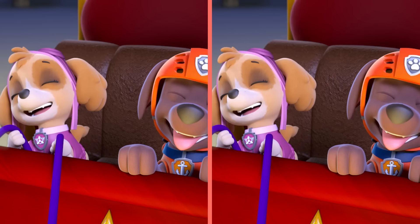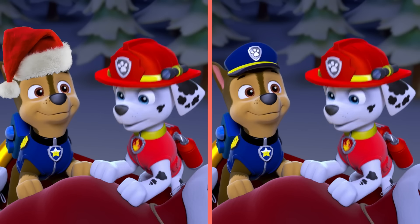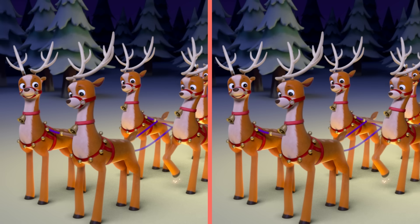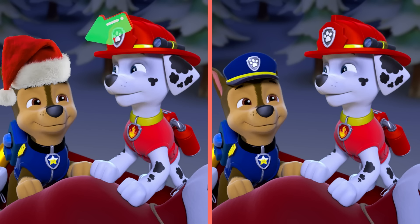Let's go! On Comet! On Cupid! On Donder and Blitzen! Dash away off! Hold on! A difference! Dash away off! Do you see it? You got it! Chase is wearing a Santa hat in this scene!